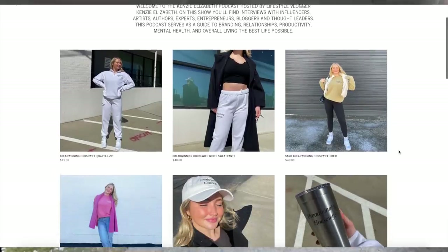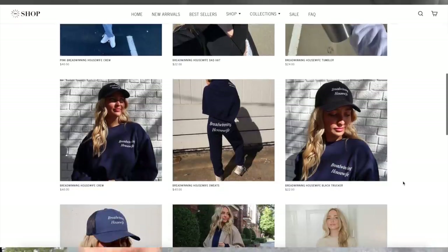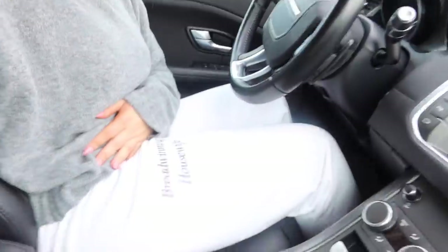If you guys are new here, subscribe. Breadwinning Housewife just dropped in real time — literally 15 minutes ago — so I will have our second collection linked below. You guys can shop it, we can all match. I'm wearing the sweatpants right now, so cute.